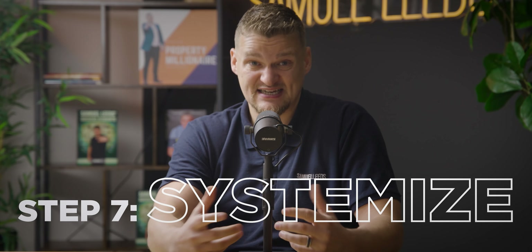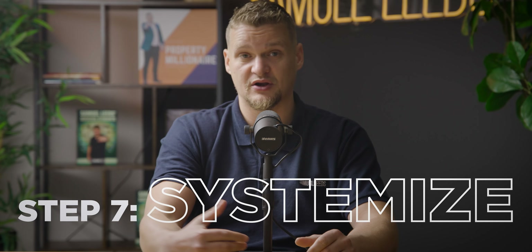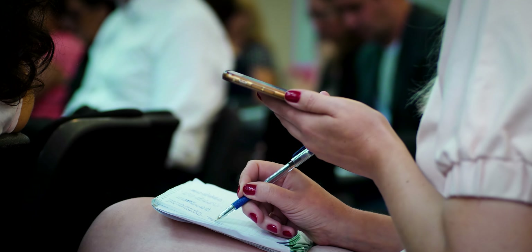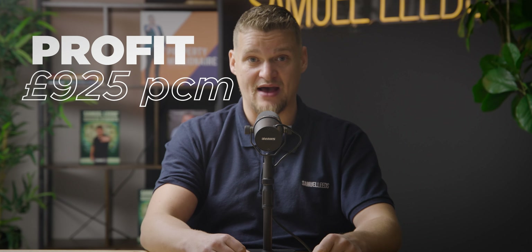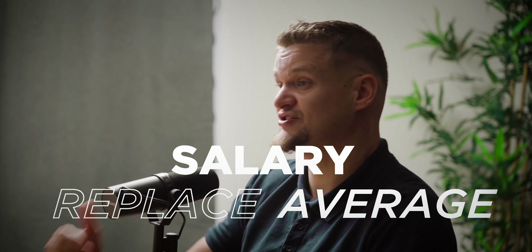Step seven is to systemize it. Make sure you've got your management and your cleaners in place. The average rent-to-rent property should bring in a minimum of £500 a month. A survey of my students who attended my rent-to-rent training showed the average profit was £925 per month per property. It's a very lucrative strategy if done right. If you can get just three or four rent-to-rent properties, that could potentially replace the average salary in Britain.